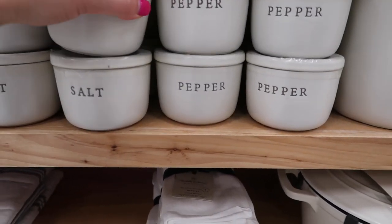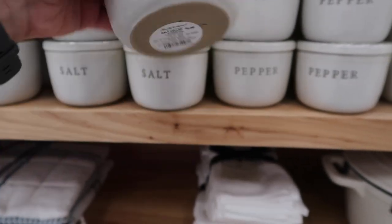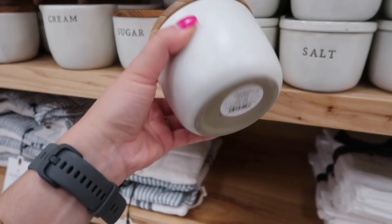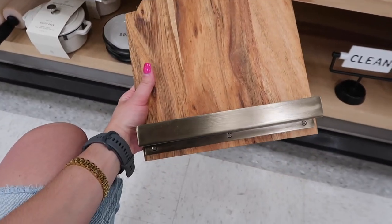These mini canisters are great options if you like to use table salt, at $5.99, or sugar to have right next to your coffee station, also $5.99. They also have a honey one that comes with a little honeycomb spoon.